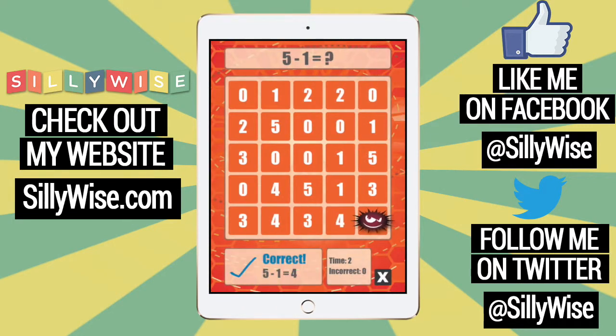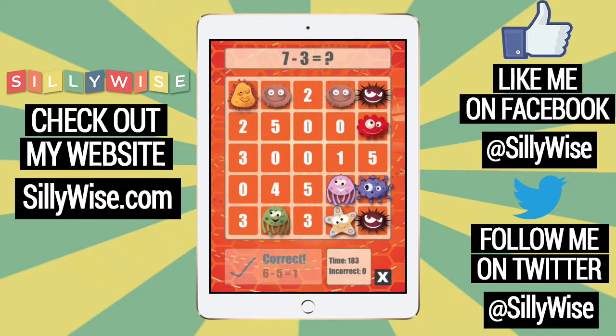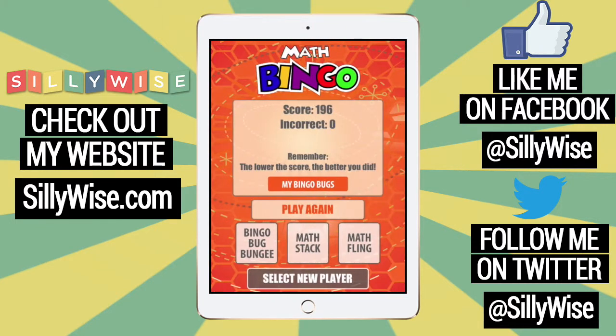Then play the game by answering equations like this. The goal is to make bingo in the fastest time possible, so think real hard where you put your answer. Bingo! It saved your score so you can always try to do better the next time.